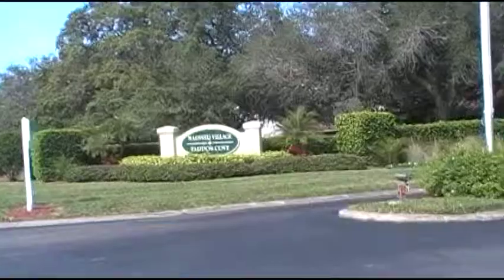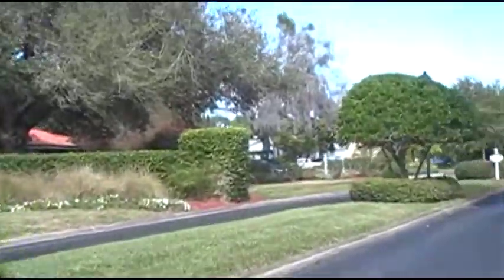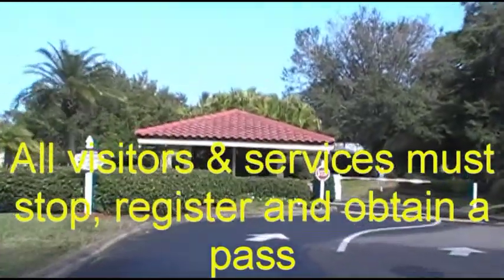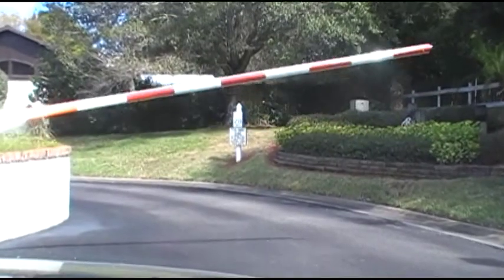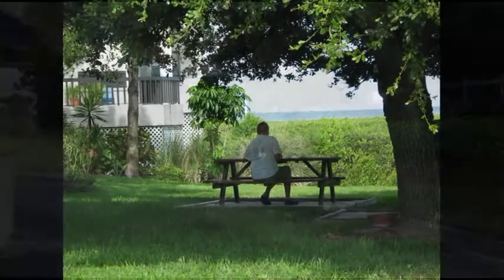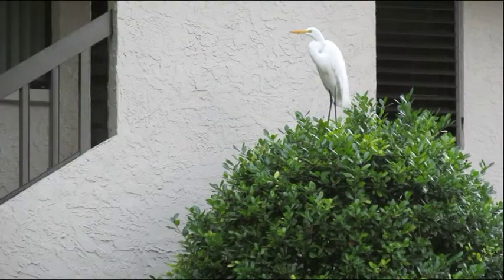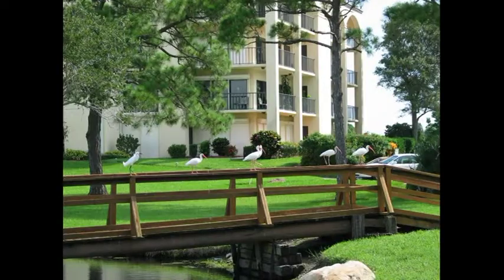The entire peninsula is in a 24-7 guard-gated community, and from the moment you or your guests arrive and drive through the gate, you will have the serenity and peace of mind of a secure, natural, well-landscaped, and well-maintained community.